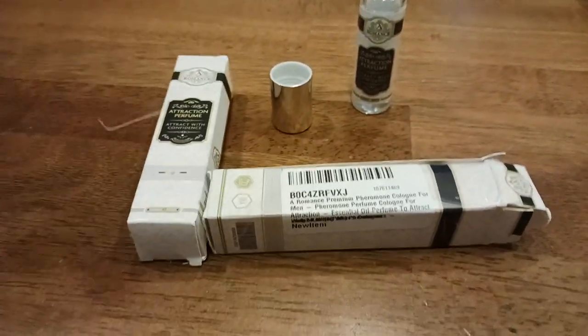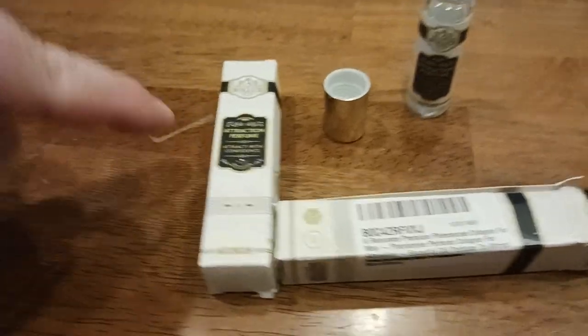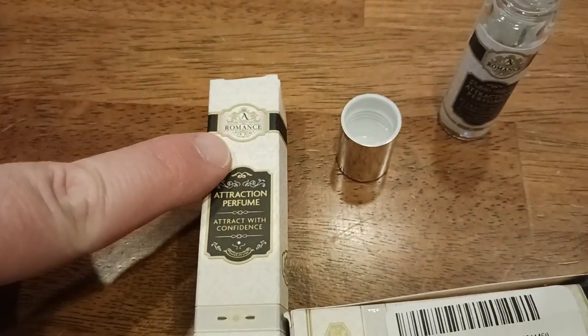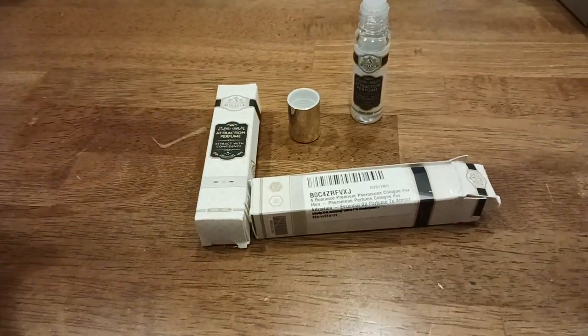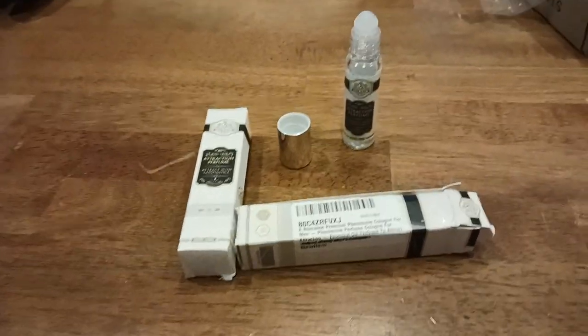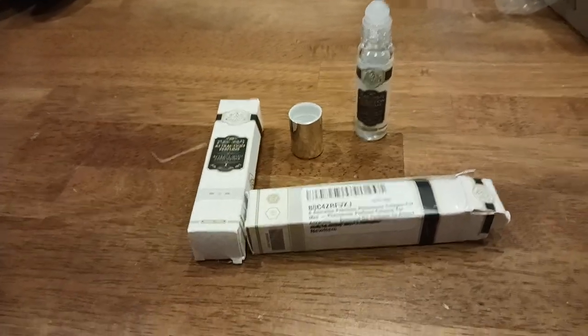Basically what this product has done is crunched all that into a little tiny roll-on bottle you can apply on your body. If you're a woman trying to attract a man, you would get the women's version — I'll put links down below in the description. Depending on what your orientation is, you can kind of go vice versa.